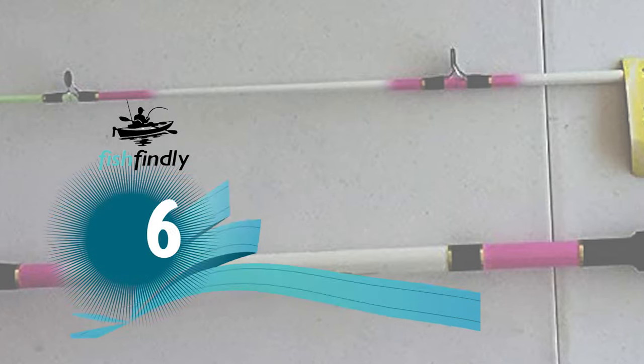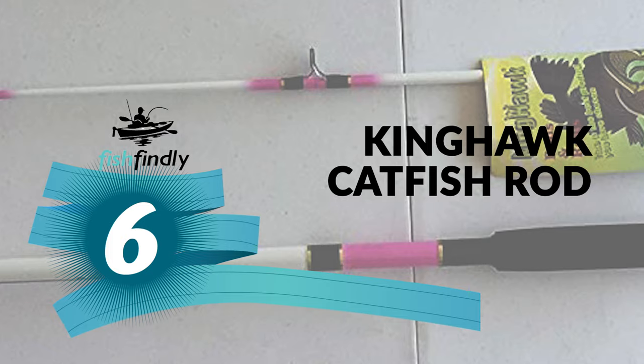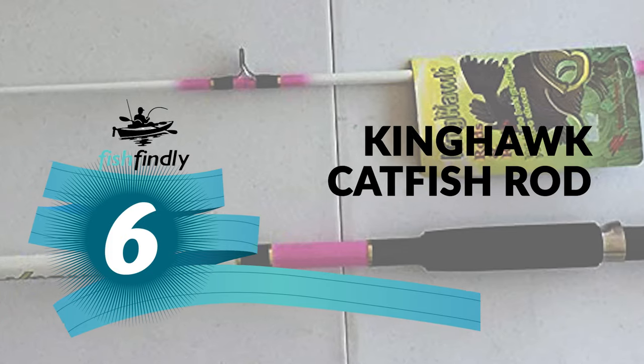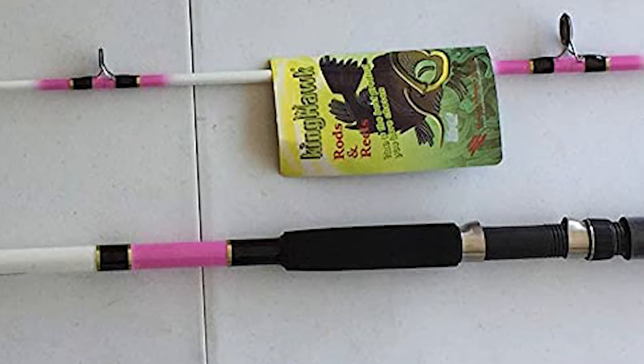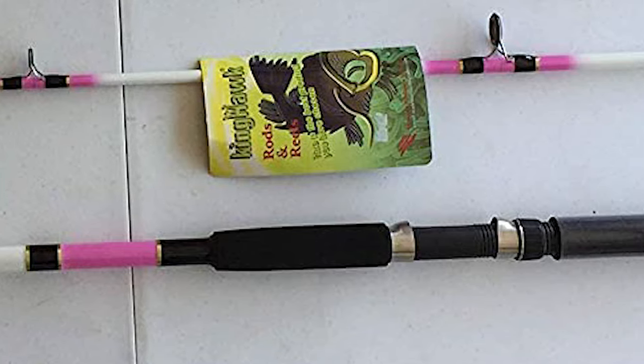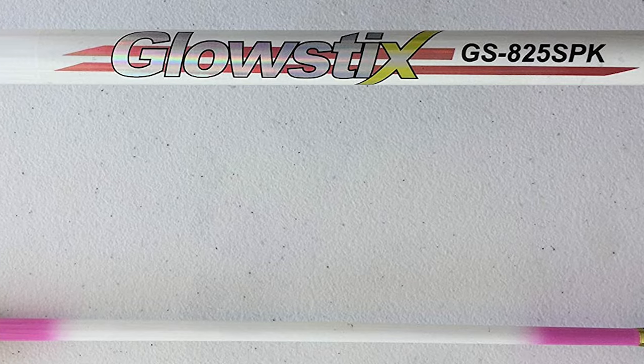Next up on our list is something you should really give a shot — it has really attractive features and great value for the money. Number six: the King Hawk catfish rod. If you've been wondering which is the best catfish rod to buy, the King Hawk catfish rod is the right choice. This rod is designed after a professional series of fishing rods with the quality you've come to expect from NSport.